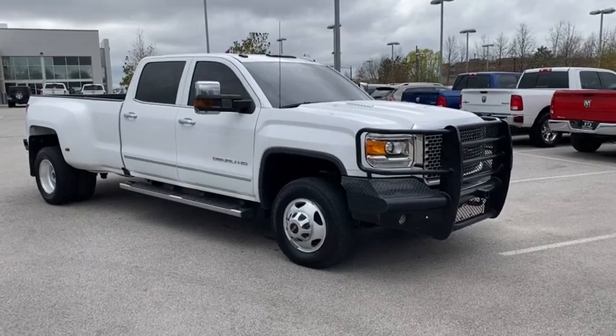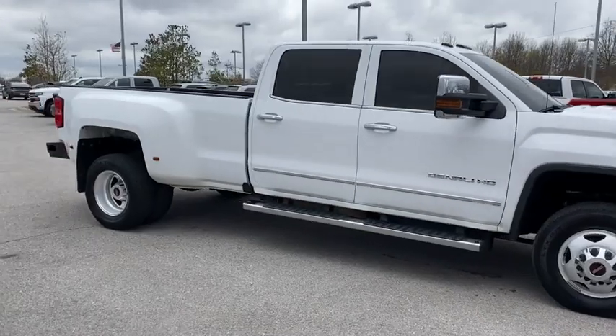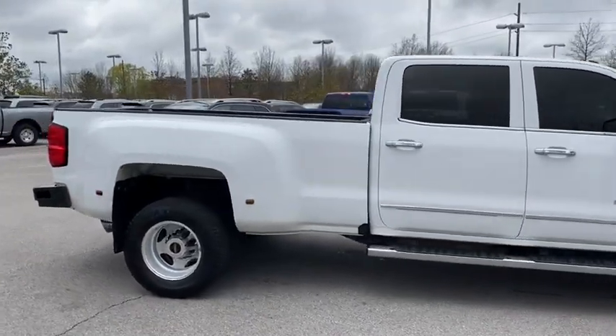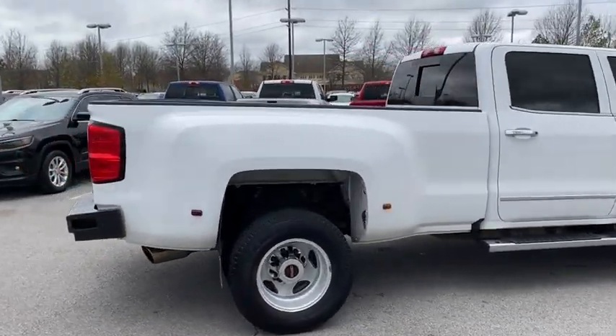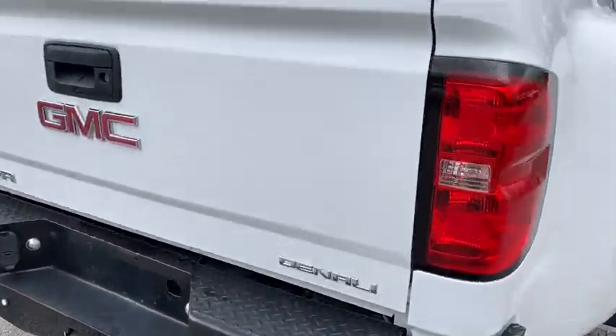Take a ride in a 2016 GMC Sierra 3500 HD — epic power at a not-so-epic price. This vehicle has less than 85,000 miles.